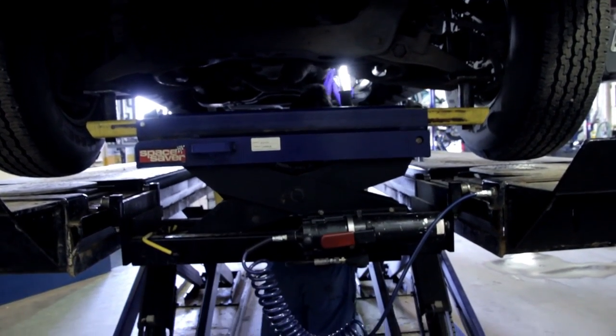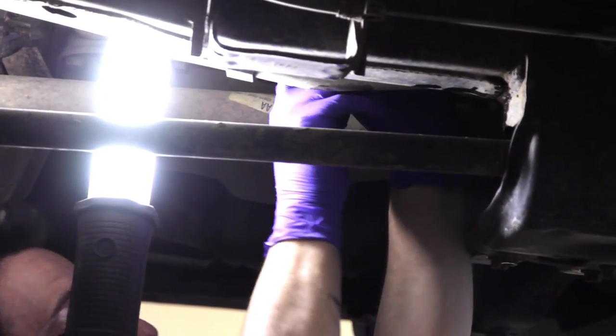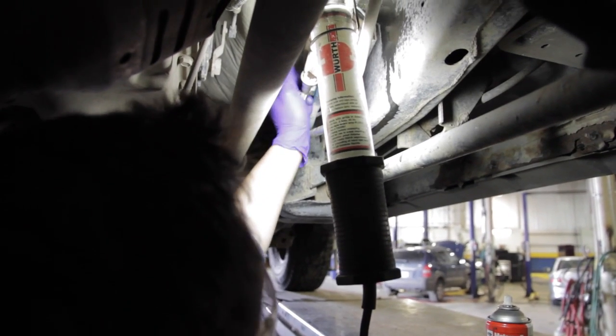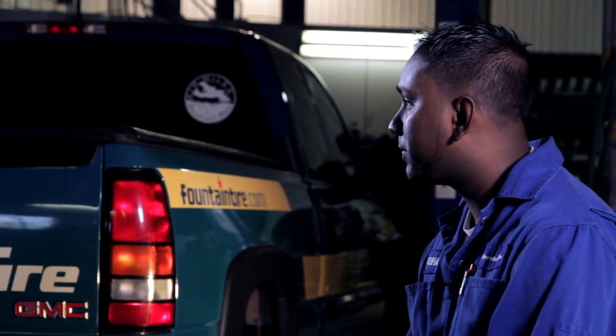Everybody's always got something new. Four different companies come out with five different ways to do the exact same thing, and you have to know how that works so you can repair it properly. It's a really good work team — friendly, fun.